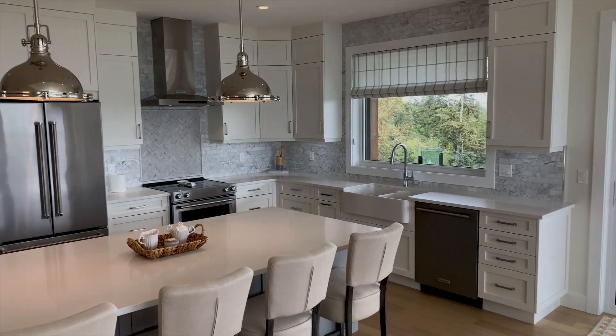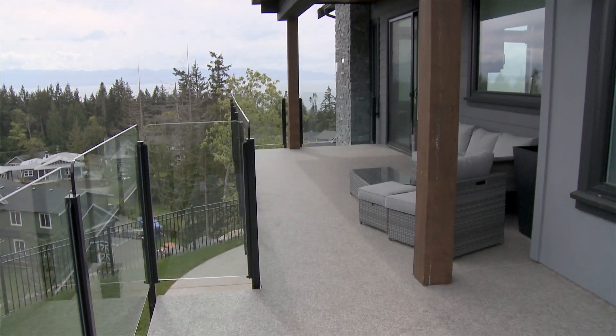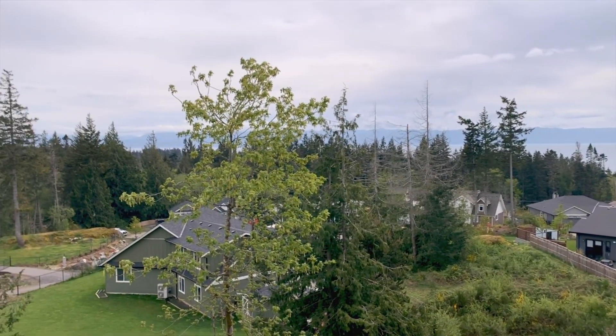We have glass sliding doors that lead out onto the massive, partially-covered deck equipped with natural gas barbecue hookups. A nice feature of Irian Estates is that they have natural gas here, as well as city water and city sewer. All the utilities are underground, so you're not seeing power lines, which is quite nice.